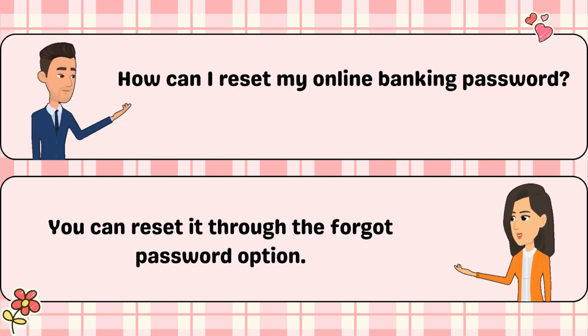How can I reset my online banking password? You can reset it through the forgot password option.